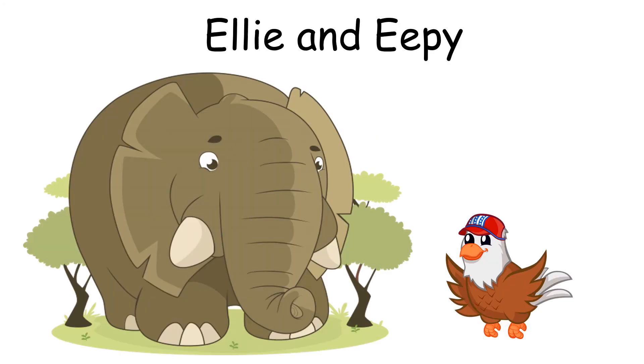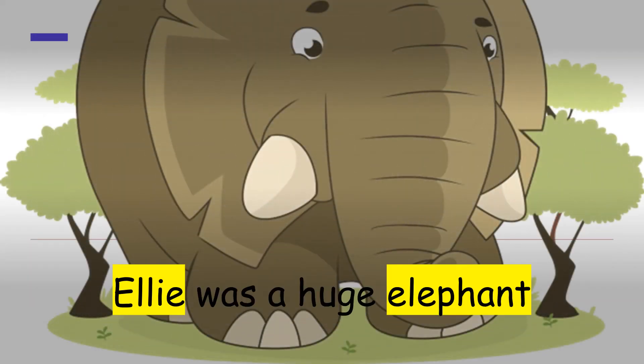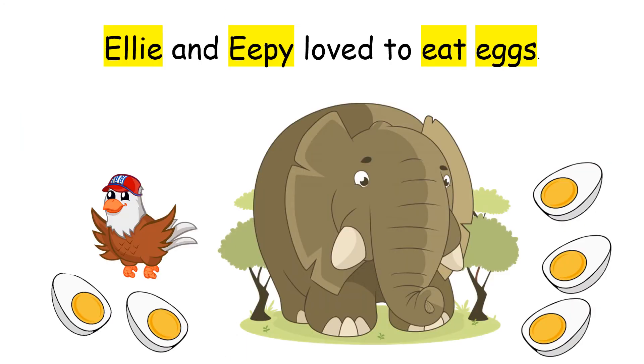Story time. Ellie and E. Ellie was a huge elephant. He had a friend named Eepy the Eagle. Ellie and Eepy love to eat eggs.